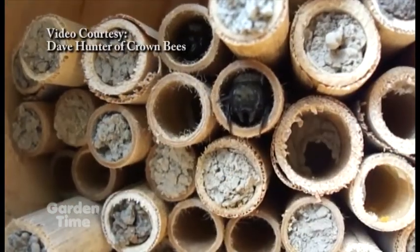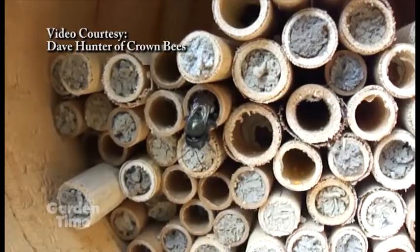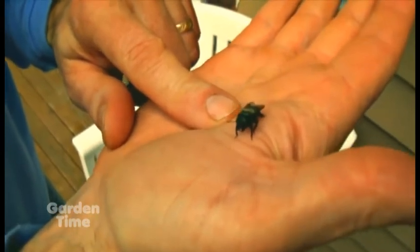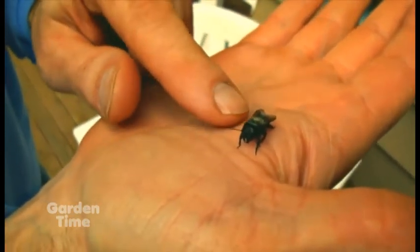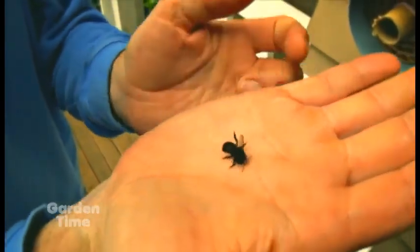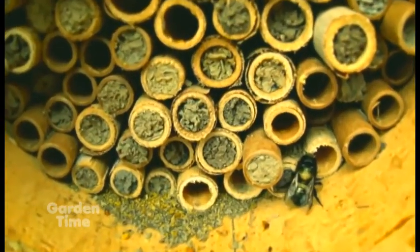In a tube like this, after that process, she will wall off each cell with a little wall of mud, repeating that process all the way through. So in a tube of this size you could have six or eight viable mason bees — the females laid toward the back and the males toward the front, because males are considered a little bit dispensable.